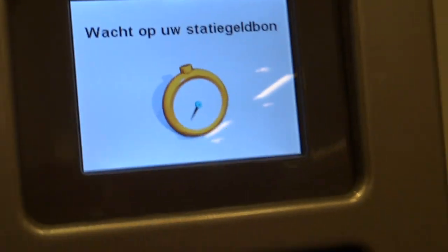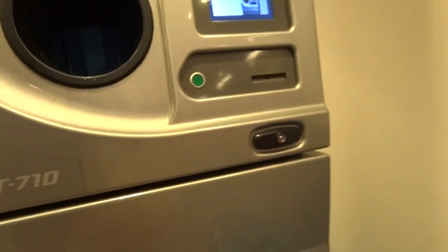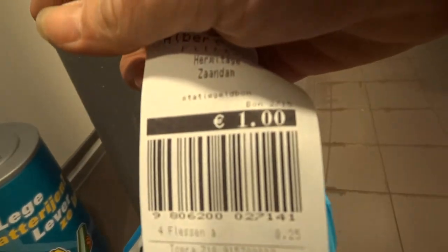And I was told that it's the law that the markets have these, where the people come and recycle the bottles and such. Can't read it, but I can read that one Euro.